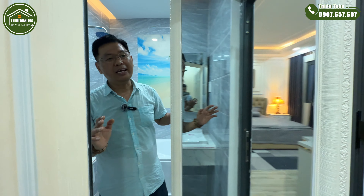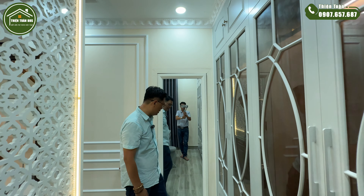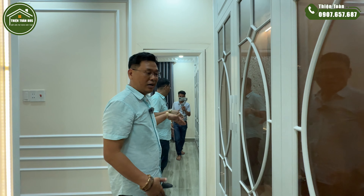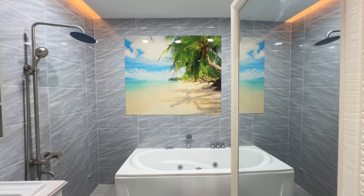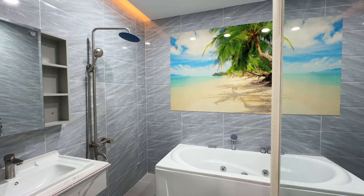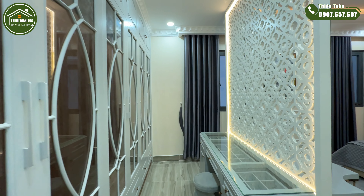Đặc biệt của căn nhà này là cánh cửa nhà vệ sinh được thiết kế với một cái gương xôi, để anh chị chuẩn bị lại trang phục trước khi ra ngoài. Di chuyển vào bên trong sẽ là một không gian nhà vệ sinh với đầy đủ tất cả các công năng sử dụng, bao gồm bồn tắm nằm, bồn rửa và gương — đầy đủ luôn.